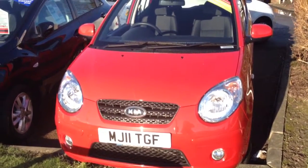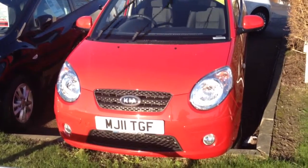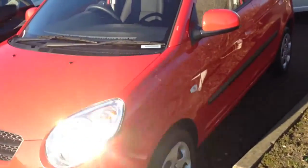Welcome to Wessex Garages in Newport. Here we have an 11 plate Kia Picanto in red. It's a 2 model with a 1 litre engine and only costs £30 a year in tax.